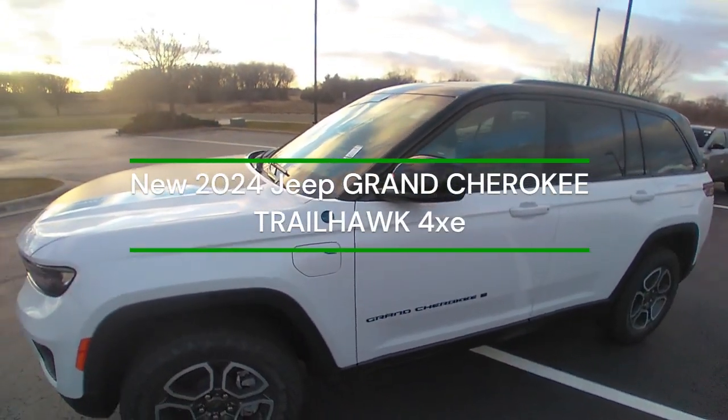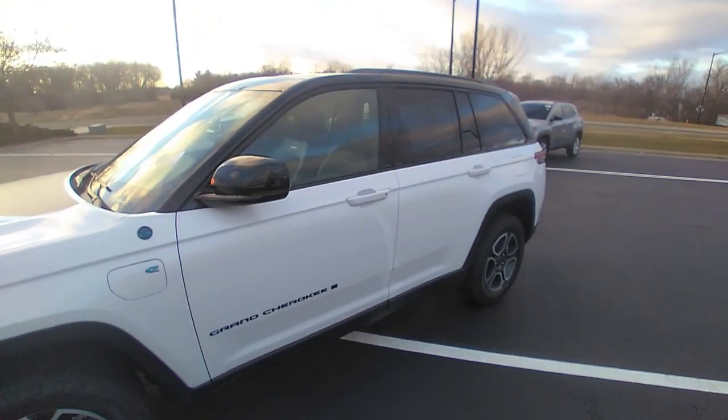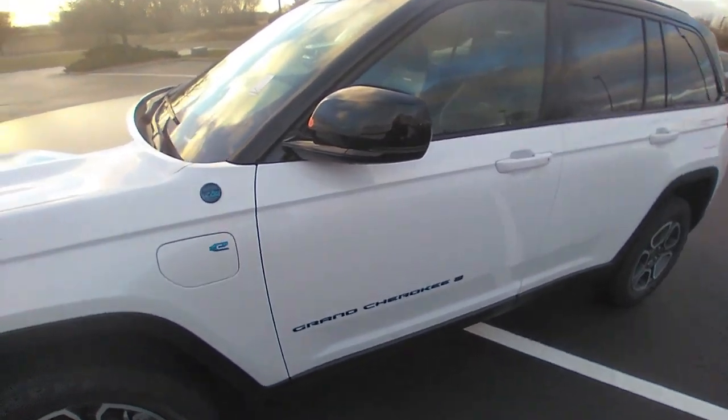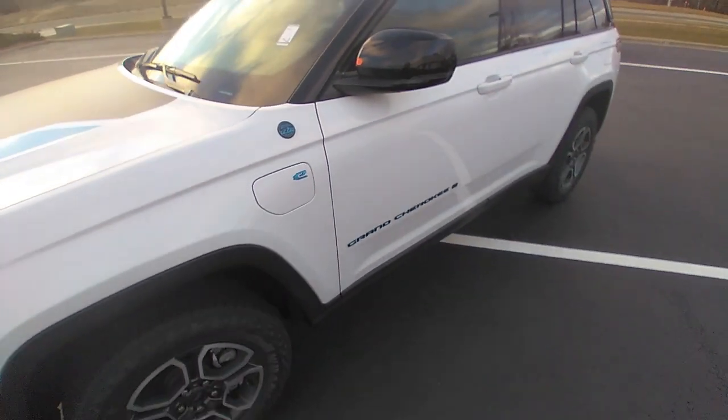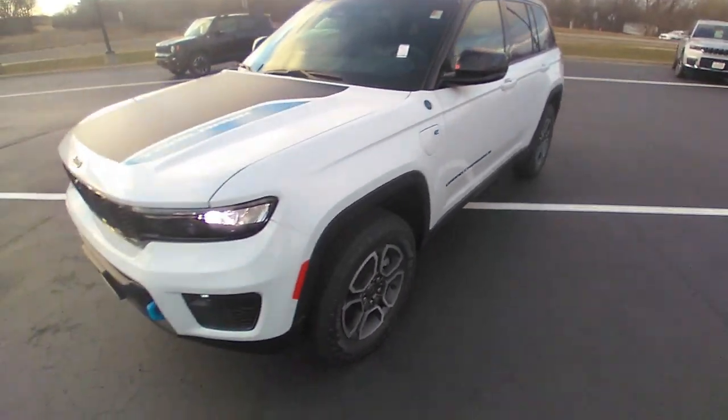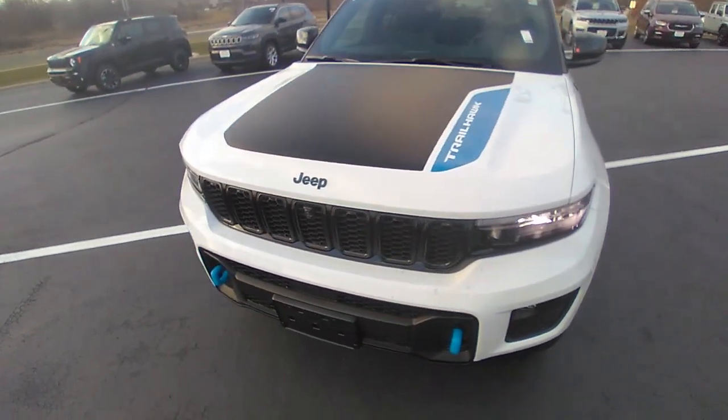Hello, this is Matt Miller at Burtness Chrysler Dodge Jeep Ram here in Whitewater, Wisconsin. I'm going to give you a quick walk around of the Grand Cherokee 4xE that we have on the lot. This is the Trailhawk model.